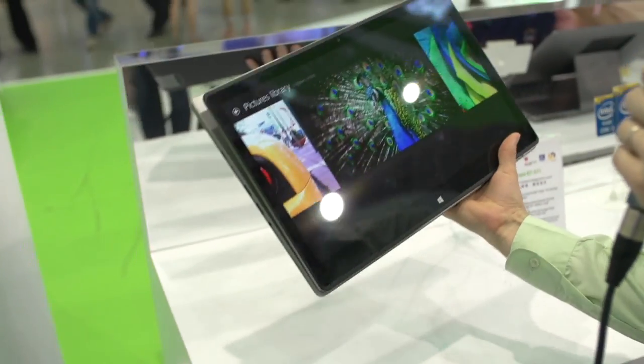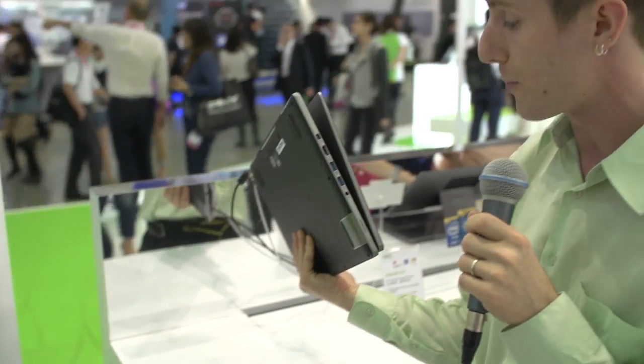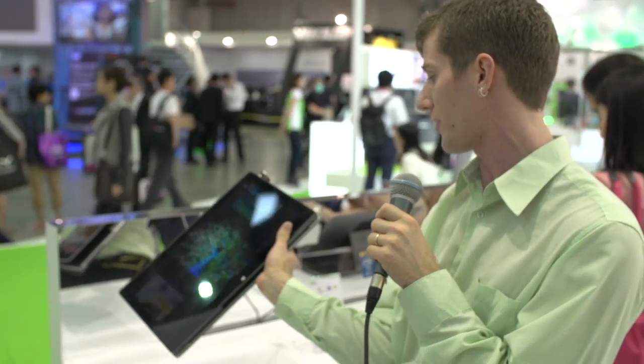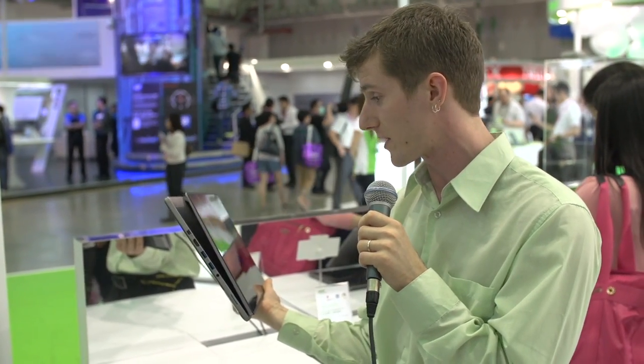It is a little bit on the heavy side — let's be realistic, it's a notebook, not a tablet. It's a full-fledged notebook device. You've got USB 3, SD card, everything you could want on a notebook. It's also got an IPS panel. Very different from anything else we've seen so far.